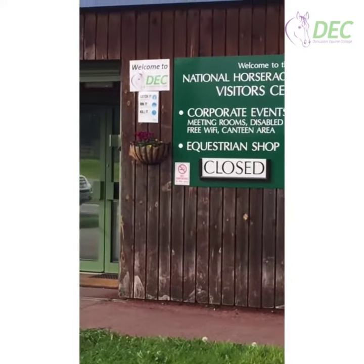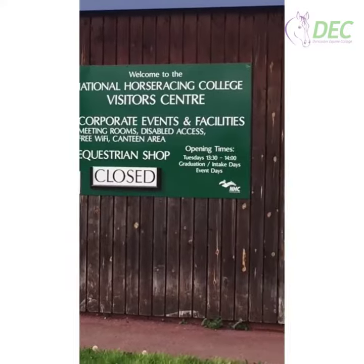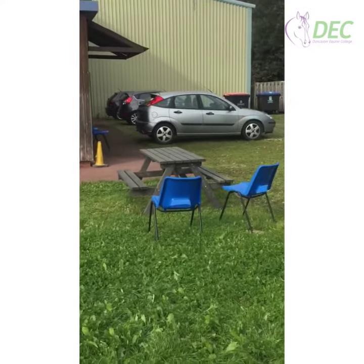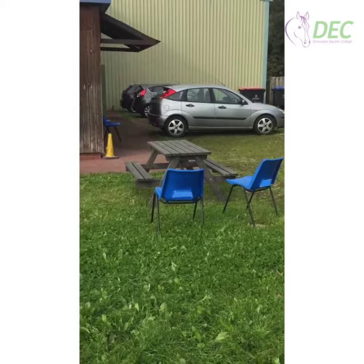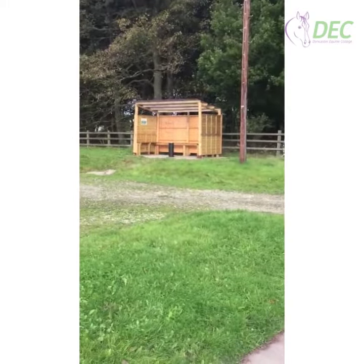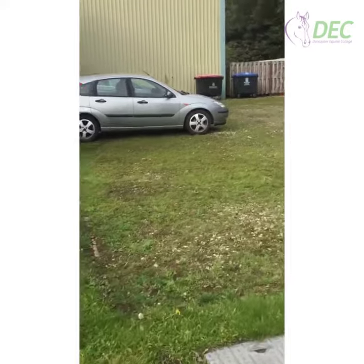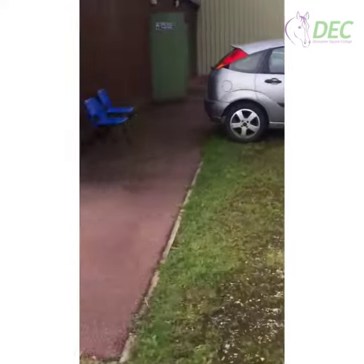This is where we meet in the morning. As you can see, it says welcome to Deck. The tack shop is shut at the moment but it is open whenever you need it. We've got new outside picnic benches which the students are enjoying for chill out and relax time during breaks, and we have a designated smoking area. Kelsey is joining in on the little tour of the visitors center.